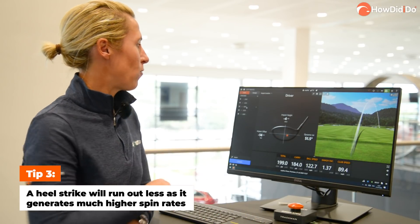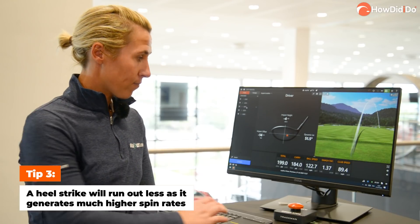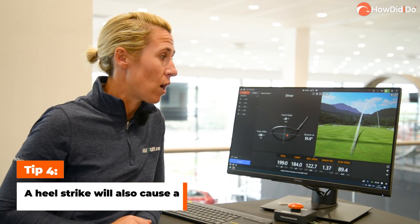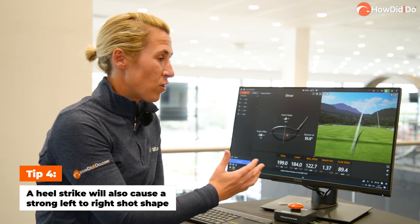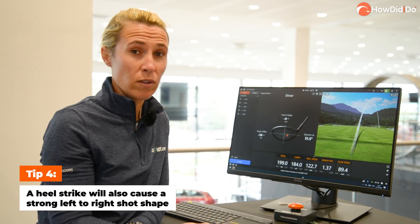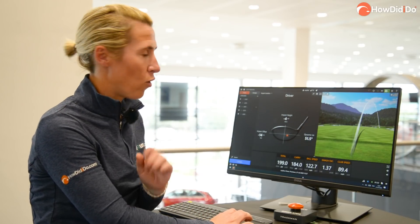If you start hitting a few out the heel, that spin rate jumps to nearly 4,000 backspin. If you see that there, carry was similar — 184 yards — but it only went 200 yards. It's a weak shot to the right. It's just not what you need. It's a dull sound off the heel; you can't turn it over. You'll lose a lot to the right and you'll lose a lot of yardage with heel strikes. With your driver, they are not your friend.